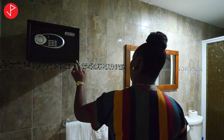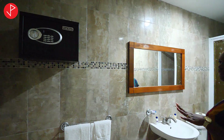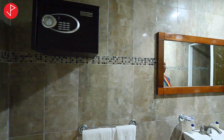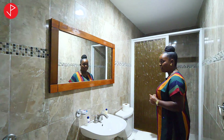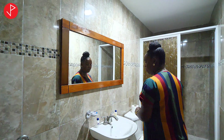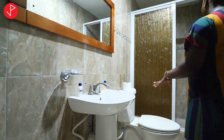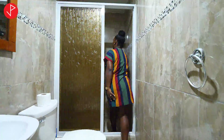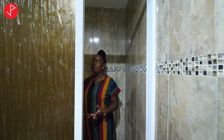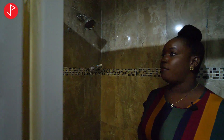I want to point out that all the bedrooms are fitted with a safe. And we have these lovely floor-to-ceiling wall tiles. I love this wooden frame mirror. We have our pedestal sink, our toilet, and our glass enclosure shower stall. It's spacious and clean — very nice in here.